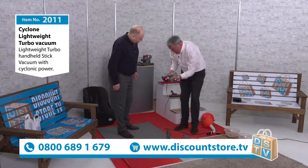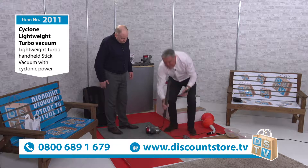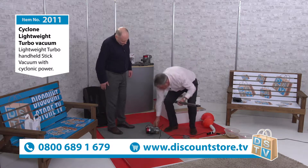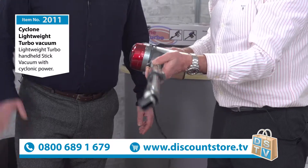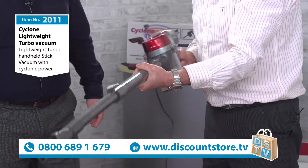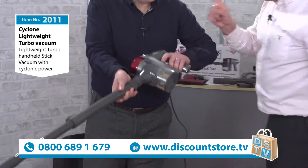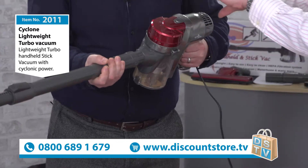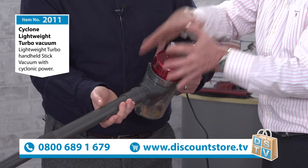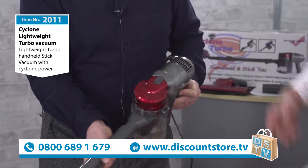Everything's interchangeable, so if you want to you can use everything on the end of the stick. If you need to get up nice and high - picture rails and the like - absolutely perfect for that. That slips in there, twist it round, you can get up there nice. If you've got a bad wrist, you can't use a heavy one, but this one's good.